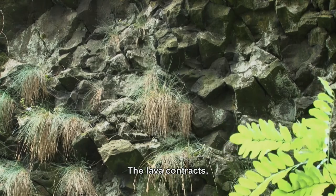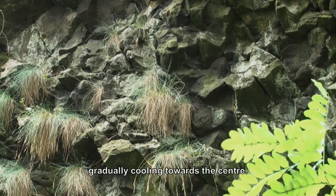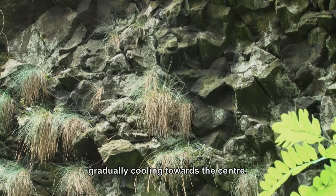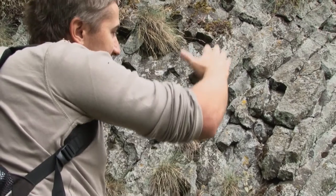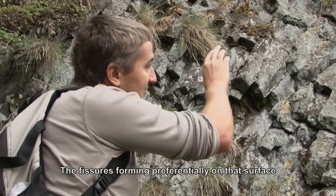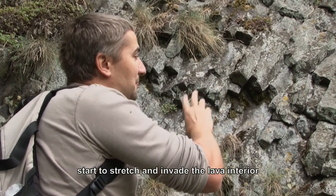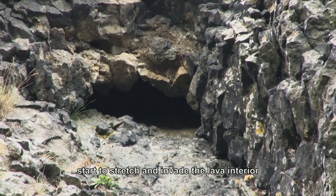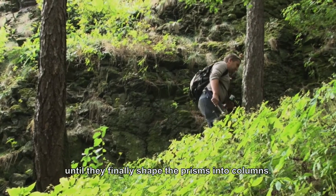As the lava cools, it decreases in volume and begins to crack on the surface. The lava gradually cools from the surface and simultaneously from the base toward the center, so these small cracks that first form on the surface begin to expand and propagate into the interior of the lava, ultimately separating these columnar structures.